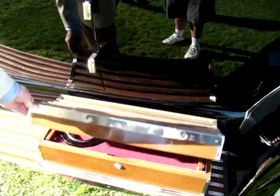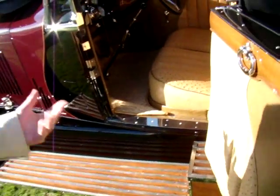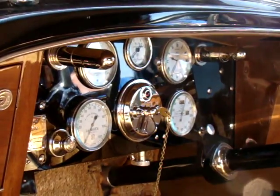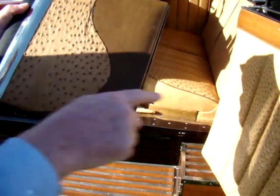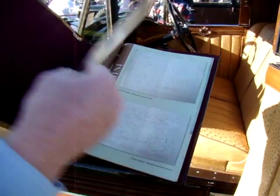Peter, thank you very much for the tour of this car — awesome car. I appreciate that, thanks for stopping. Now I wanted to show you this documentation. This is just pictures of the wheels, and this is the car rendering from Isotta Fraschini. Matches, right?